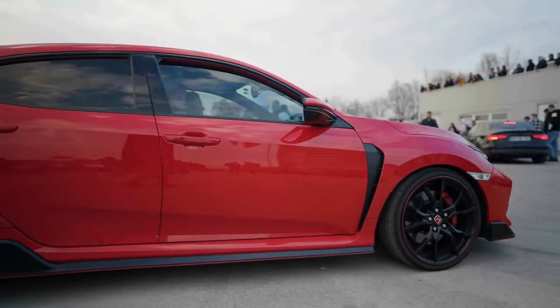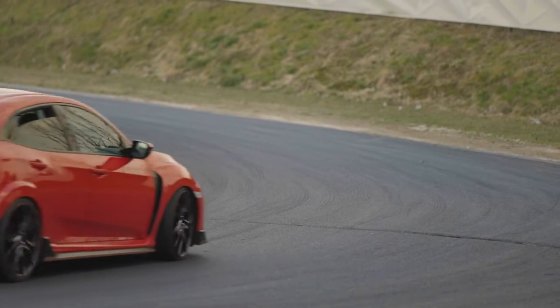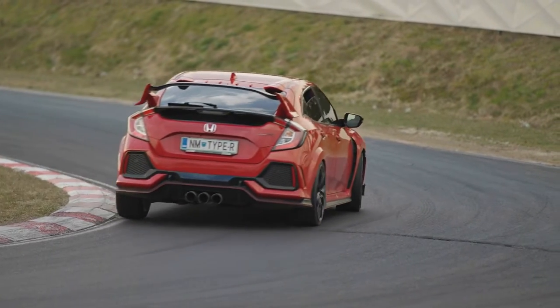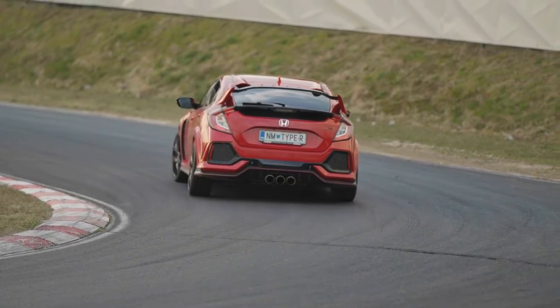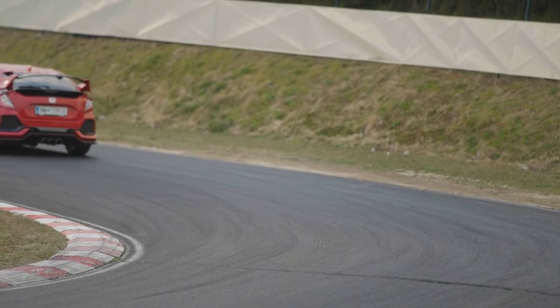If you're looking for an affordable, practical daily driver, Honda is a good brand to start with. The company is known worldwide for its incredible build quality and longevity. It's no surprise that the Accord and the Civic have become household names in the car community, for better or worse.